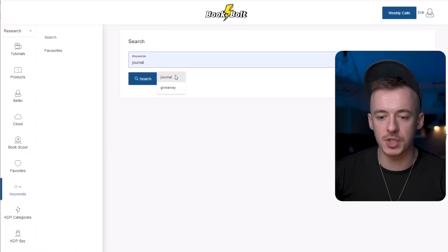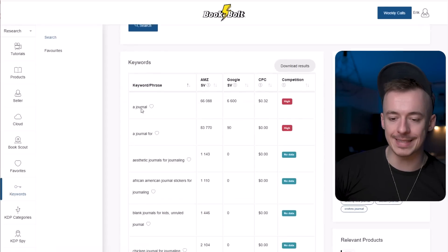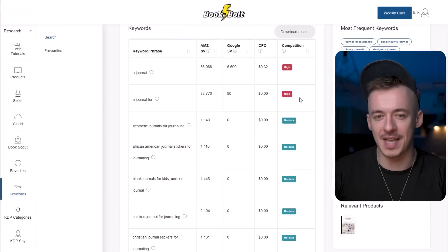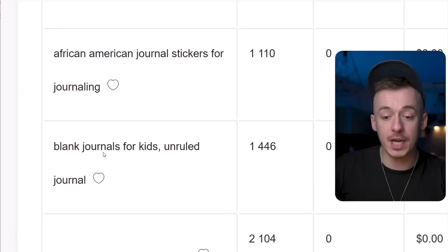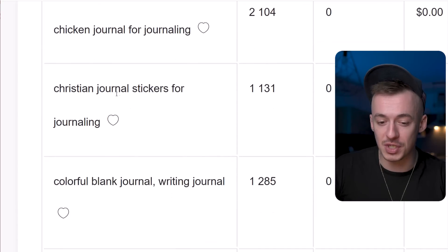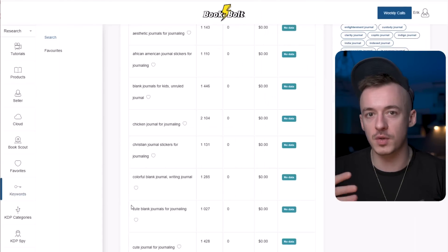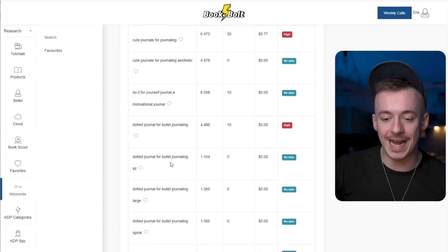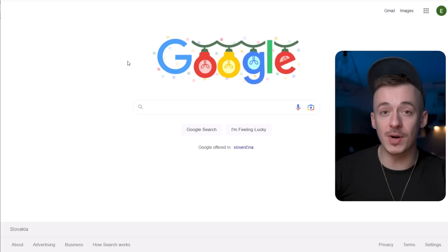Click on search and search for — for example — 'journal,' and it's going to show you all these different keywords. You can see which ones are currently selling the most. A journal is selling very well because every journal is a journal. But you can see: aesthetic journals for journaling is selling well, blank journals for kids unruled, chicken journal, Christian journal, colorful blank journal, cute blank journals. Any of these names, you just want to use for your journal. So it's not going to be just a basic journal, but a cute blank one, vintage journal, dot journal — any of these modifications, put it in there.